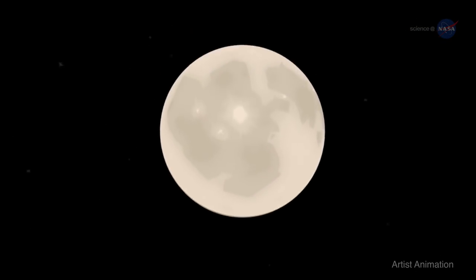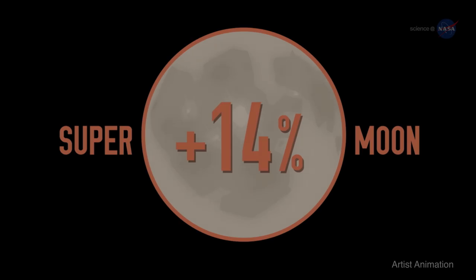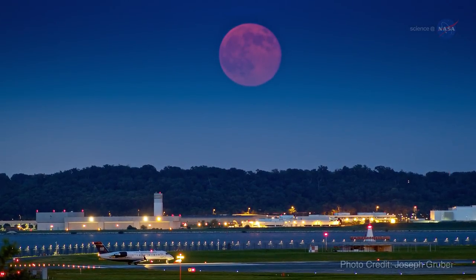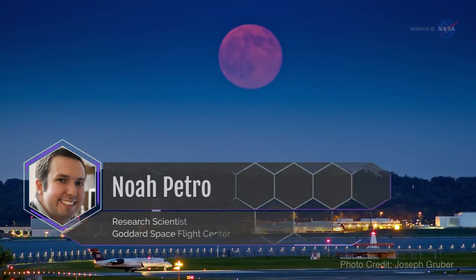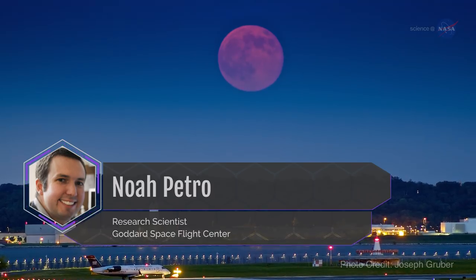Nearby perigee full moons appear about 14% bigger and 30% brighter than full moons that occur near apogee in the moon's orbit. "The supermoons are a great opportunity for people to start looking at the moon — not just once, but every chance they have," says Noah Petro, a research scientist from NASA's Goddard Space Flight Center.